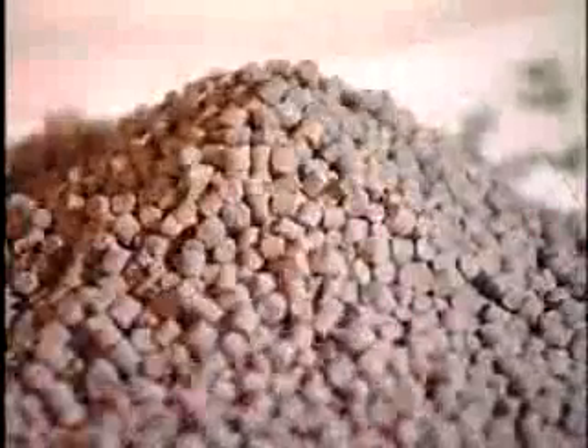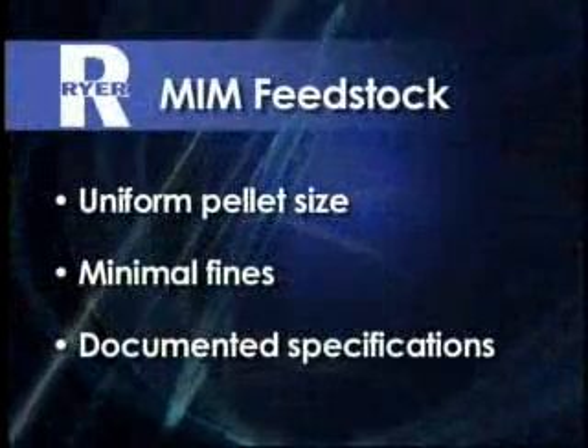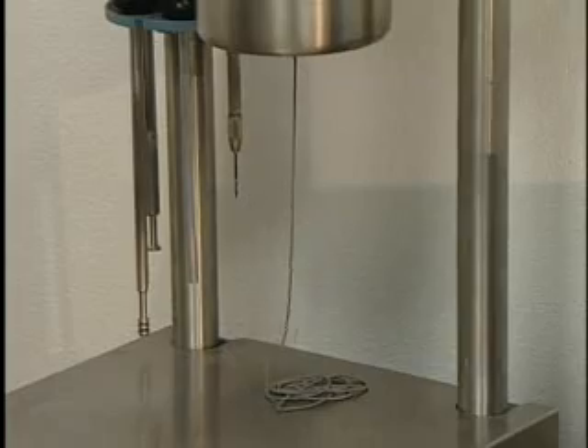Take a close look at Ryer feedstock. We have a uniform pellet size, minimal fines, and documented specifications. This is just the start of a superior, high-quality metal injection molding feedstock.